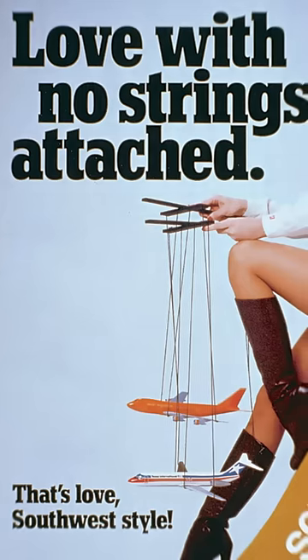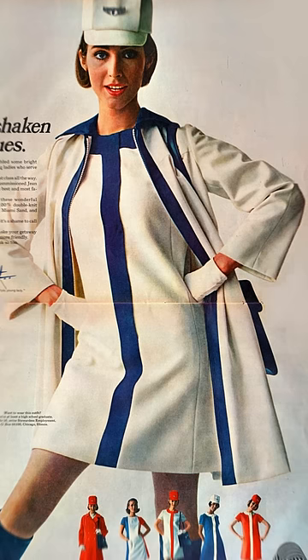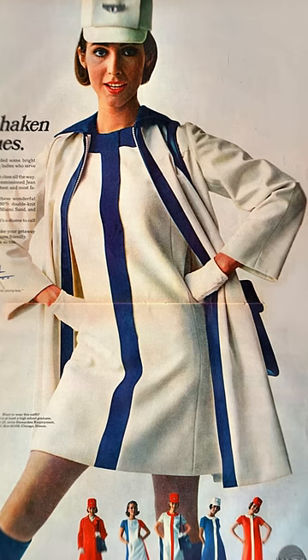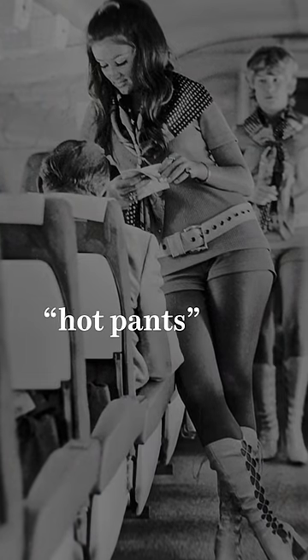The 1970s was known as the Playboy Bunnies of the Sky period in flight attendant uniforms, when airlines sexualized flight attendants with new uniform designs to sell plane tickets. A notable example from this time period was Southwest Airlines' hot pants.